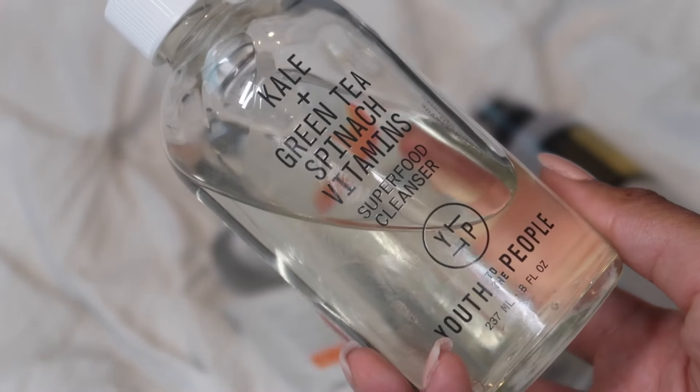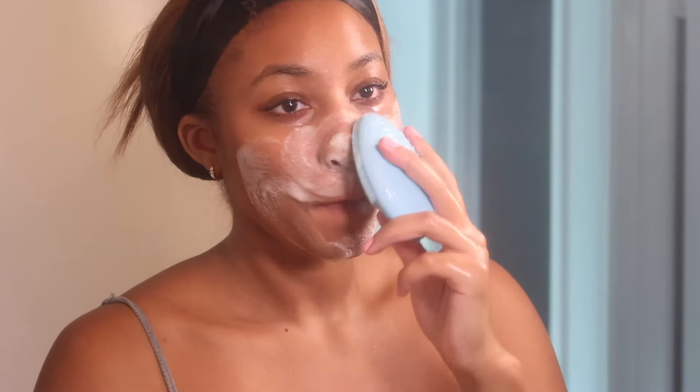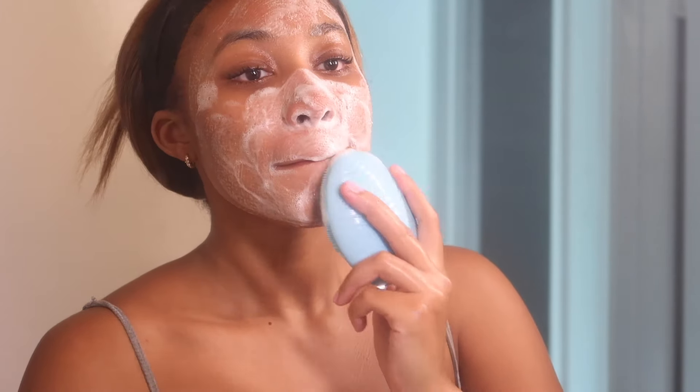After that I'm putting on my Dove dry spray deodorant — it's my favorite and it keeps me dry and fresh all day. Then I'm washing my face using the Kale Green Tea Spinach Vitamins wash from Youth to the People, and I'm using my Foreo Luna 3 to wash my face for a good 60 seconds to make sure I'm getting a really effective clean before I move on to the rest of my skincare.